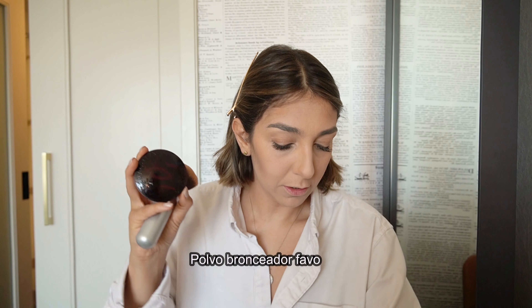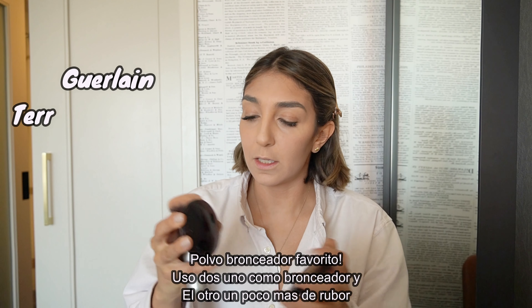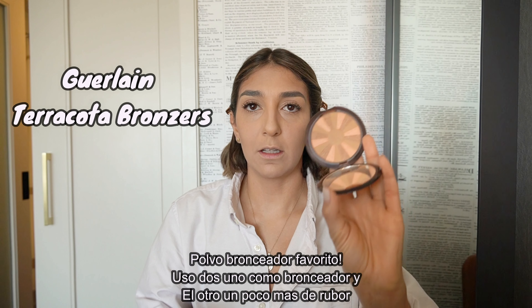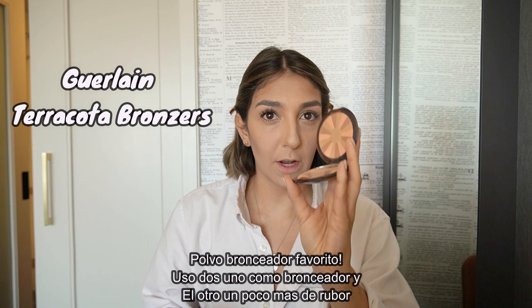These are some of my favorite bronzers. I'm showing two because one is an even color, and this other one has a lighter tone which I actually use more as a blush. So I'm just going to apply a little bit of color.